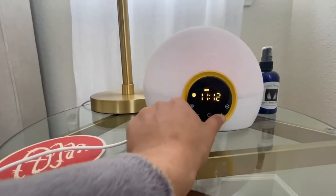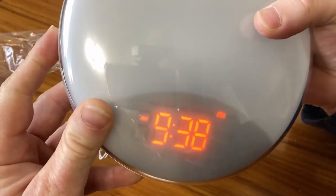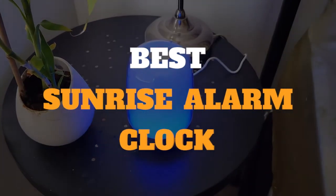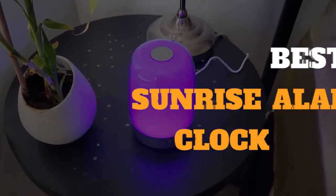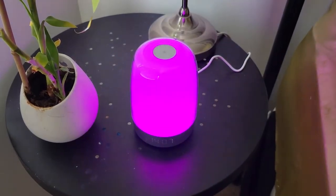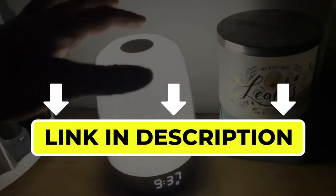Hello there, welcome back to another video. If you are looking for the best sunrise alarm clock, then you've come to the right place. Here we will cover the top 7 best sunrise alarm clocks according to their features, performance, quality, durability, and much more. If you want to know their updated price and other information, please check out the video description below.